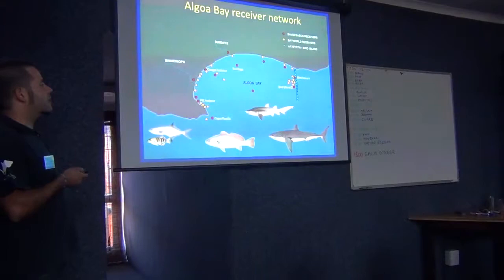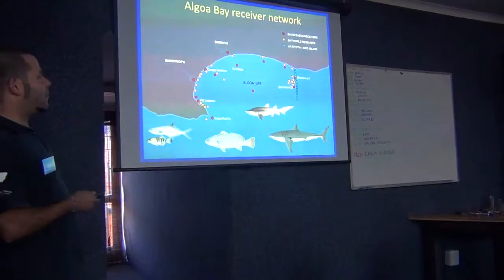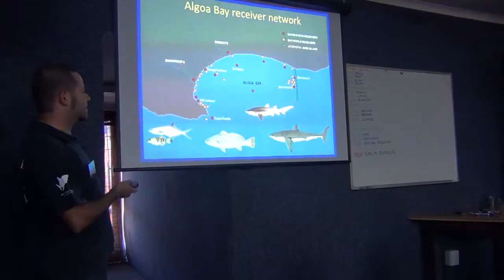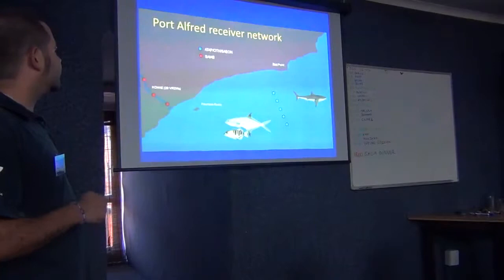It makes sense, instead of having each little group working separately, to have all these people working together to have better — sorry if I use this word — firepower, or a better detection power, which maybe sounds much better, more conservation-wise, than just having your own little receivers.